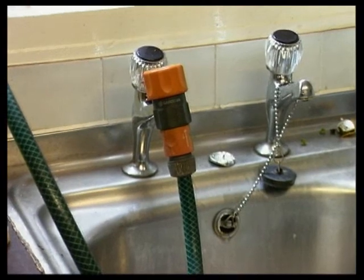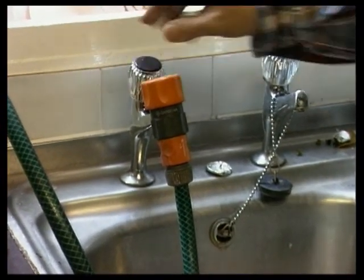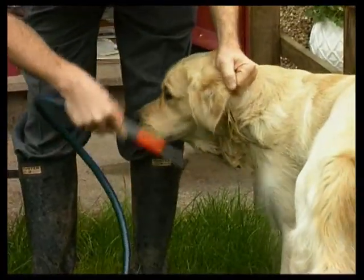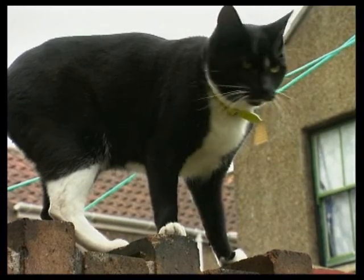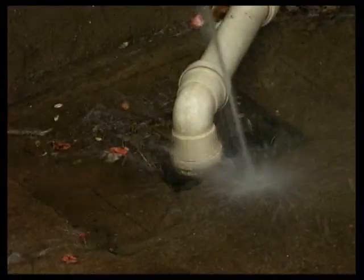In a direct supply, the risk of back siphonage can't be ignored. This can occur where a sudden drop in mains pressure sucks water back into the mains. It can be prevented by double-check valves. Without this protection, a drop in mains pressure can contaminate the mains system if, for example, a garden hose is dropped into a drain.